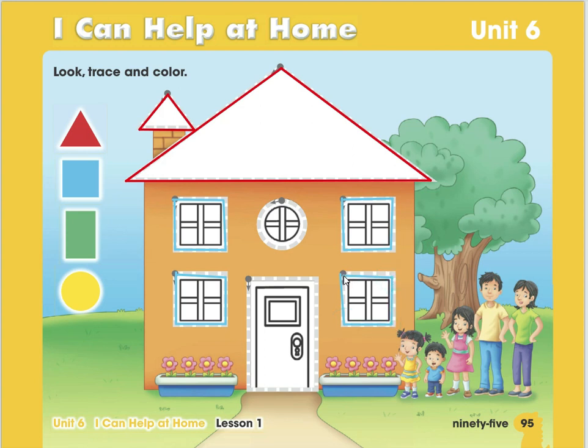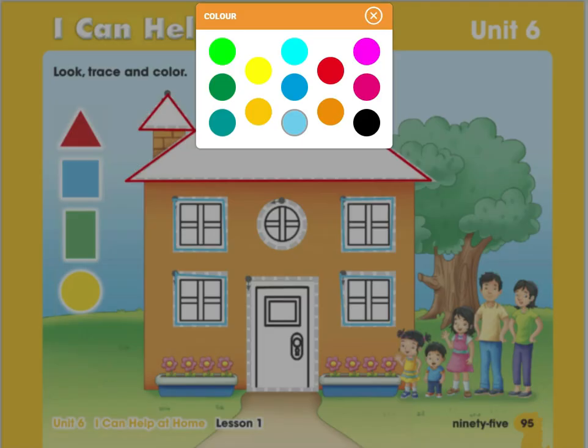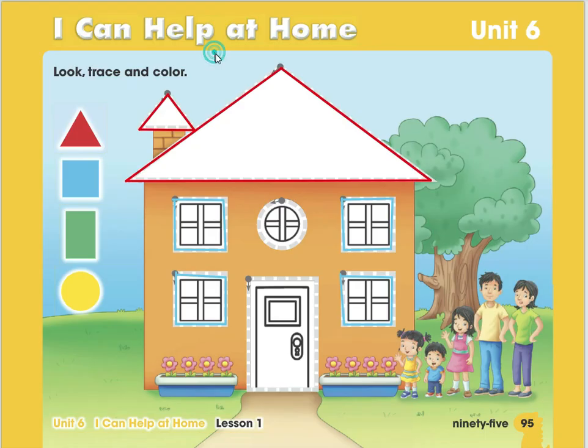We've finished with our last square and the squares are color blue — very good! The next one is the rectangle. What color is the rectangle? Green — very good! Do you see a rectangle here? Is this one a rectangle? No — that's a circle. The door is a rectangle, so we're going to put some green on the door.